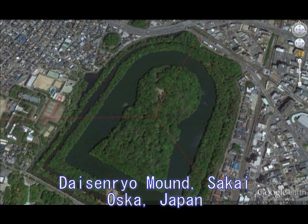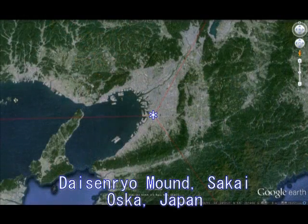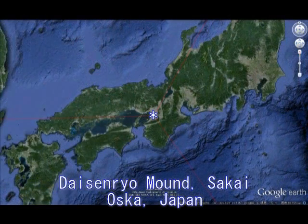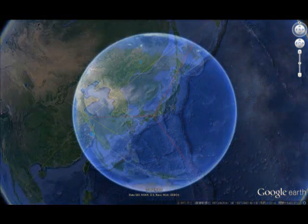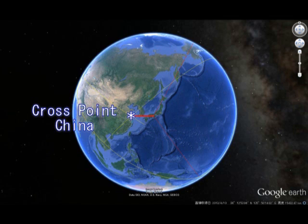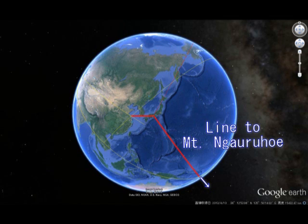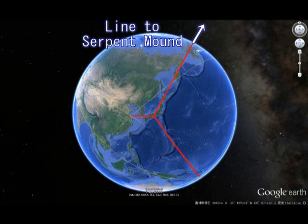This is Daisenu Mount, Sakai, Osaka, Japan. From Daisenu, I draw a line toward east at an angle of 270.0 degrees. Then I will come to Crosspoint China, as I have explained many times in the past. This is Crosspoint China — a nodal point in Asia, including Korea, China, and Japan. And this line will go to Mount Nagarukhoi in New Zealand. And the upper line will go to a line to the Serpent Mount.